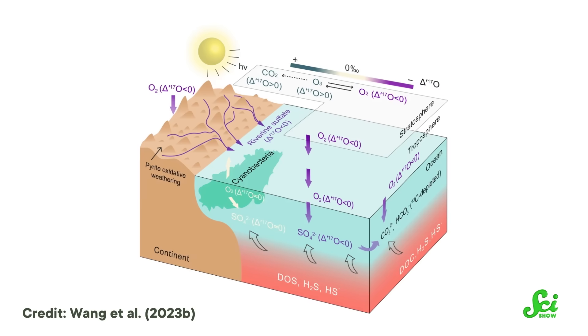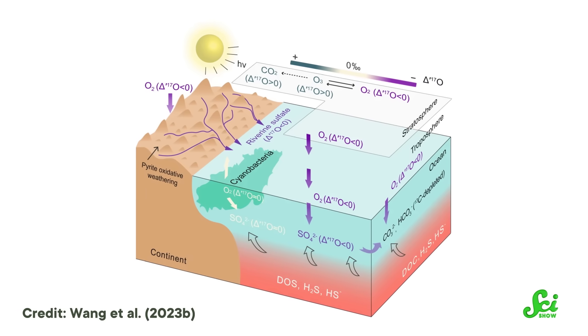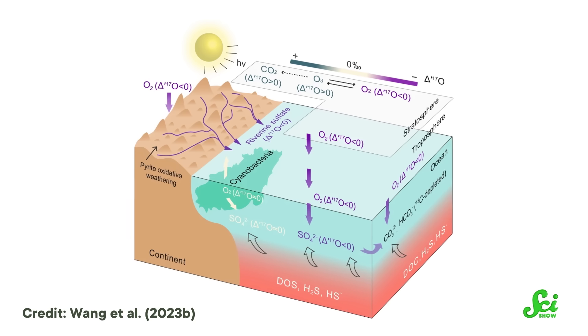But scientists don't know exactly what would have caused this hypothetical increase in oxygen. If the Shuram Excursion was due to extra oxygen in the deep ocean, it would seem to support the theory that the mysterious explosion of life during that period was connected — since animals need oxygen to live, more oxygen in the deep ocean could mean more animals down there too.